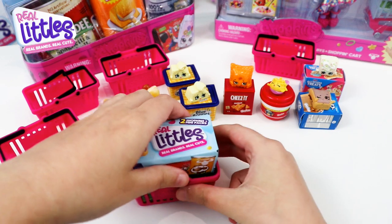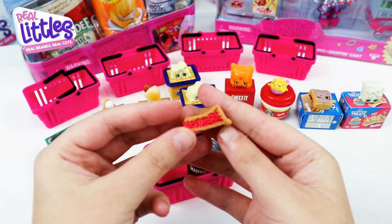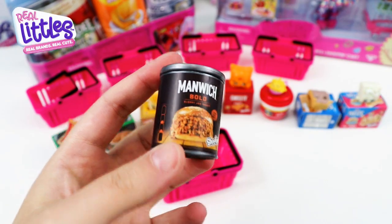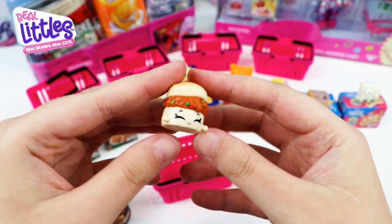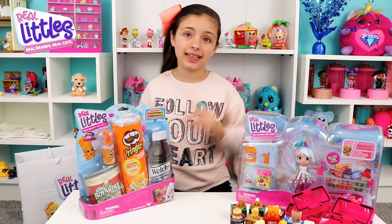Last one, guys — fingers crossed we get the limited edition! We found Sherry Cherry Pie and she's a rare — super duper cute. Now we have two pies! Inside this can we have a burger, guys — he's called Sloppy Joe and he's a common.